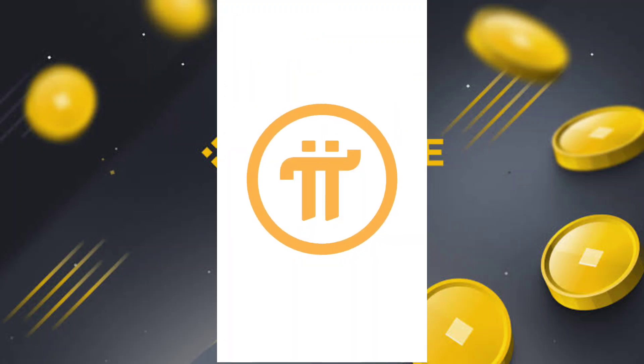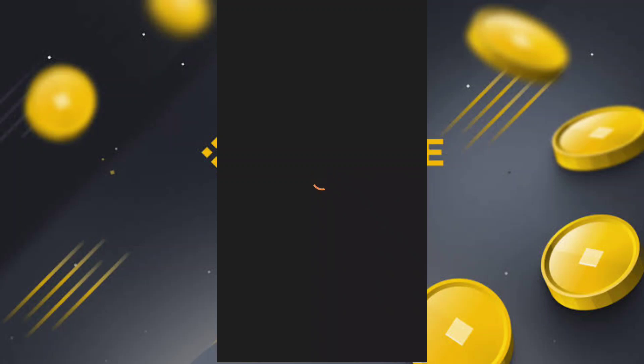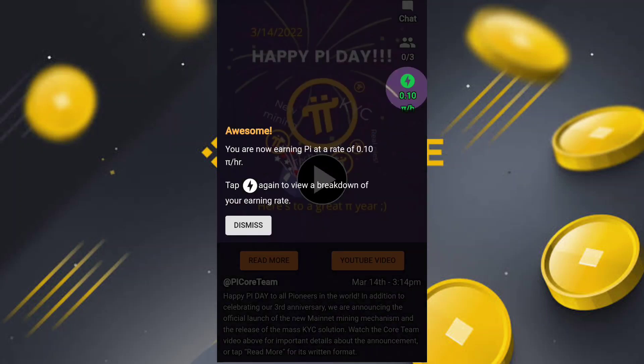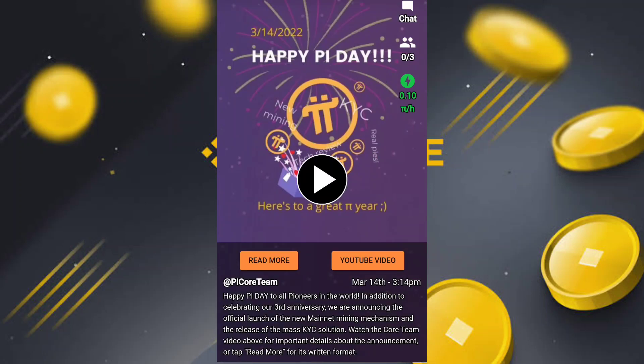Now I am in the PI network app and I can check if they pop up to me or not. Currently they don't show anything to me. You can also see the mining rate — it is now up at 0.10, so the rate had dropped but now after the 14 PI day it is back up.